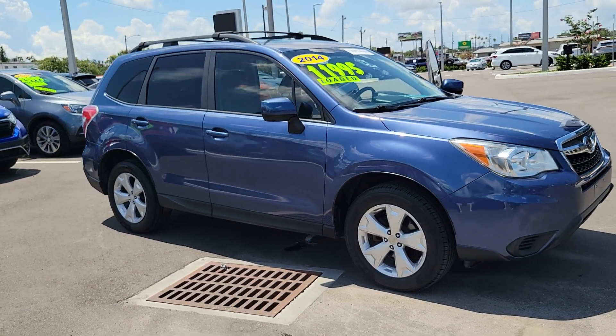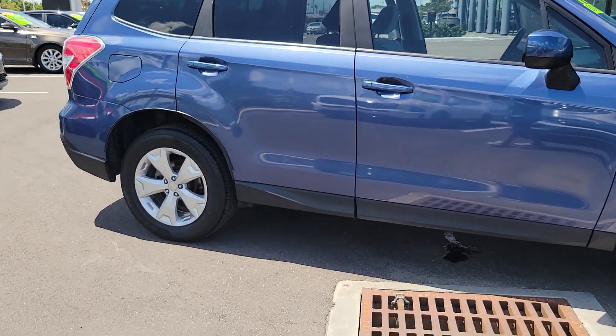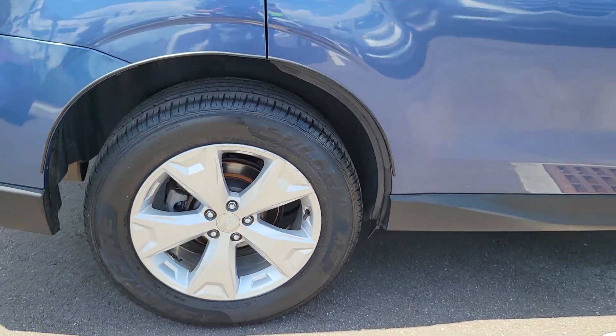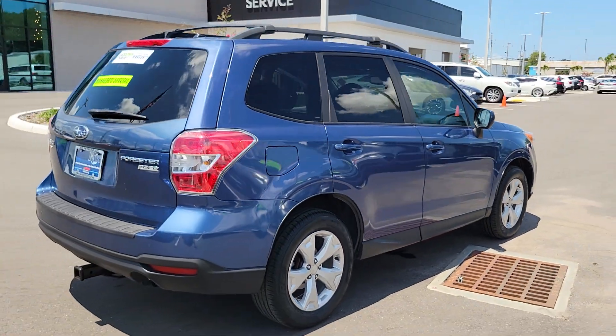You will be amazed by this 2014 Subaru Forester. With less than 110,000 miles on the odometer, this vehicle provides excellent value. This well-built Forester delivers confidence, comfort, and capability.